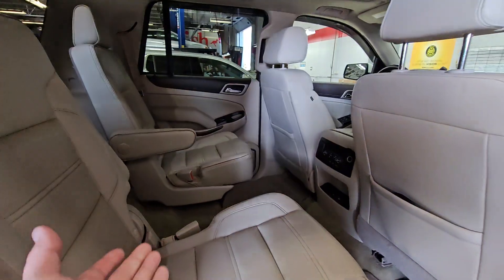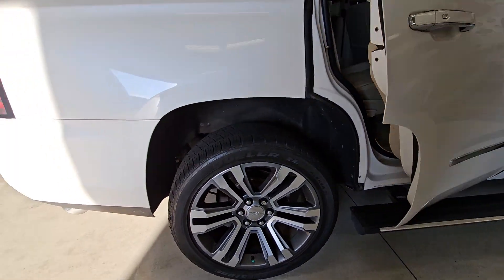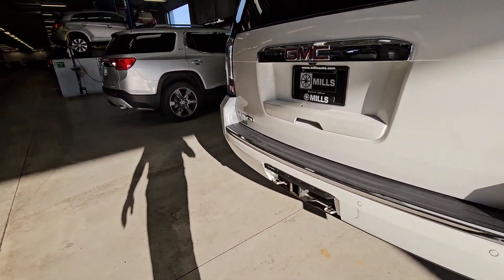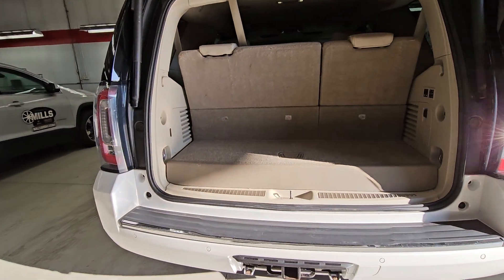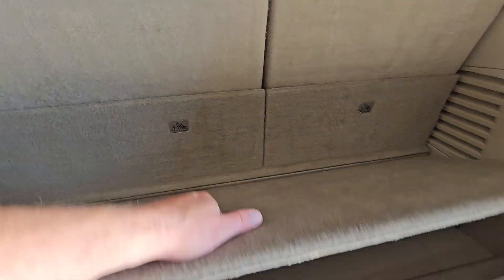Bucket seats like most families, second row heated DVD, lift gate, side blind zone alert — and you know a Denali. Heated, vented front seats, memory seat, Bose radio. You young kids and your rock and roll.